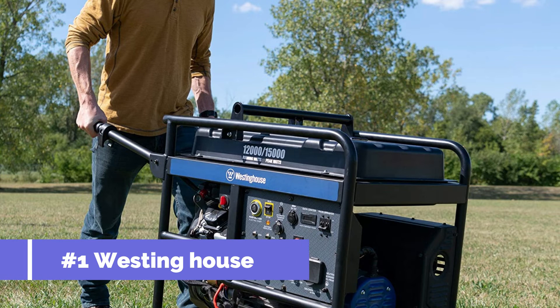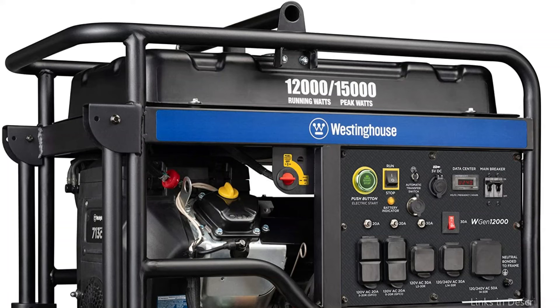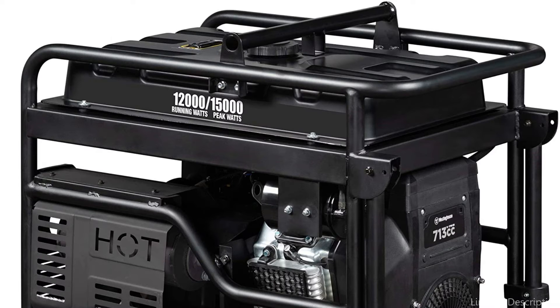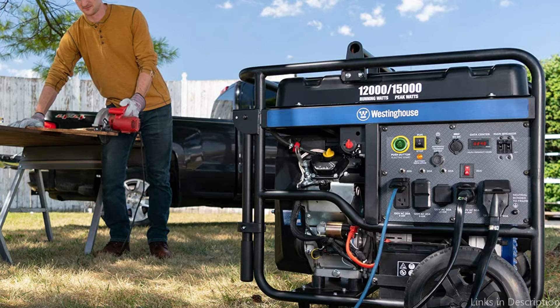On number one, we have the Westinghouse 15,000-watt generator. It is an ultra-duty portable generator engineered for strength, with 12,000 rated watts and 15,000 peak watts at less than 5% total harmonic distortion. Stay comfortable with maintenance and protection features including automatic low-oil shutdown, automatic voltage regulation, smart idle control, and VFT display to ensure proper care of the WGN-12000.